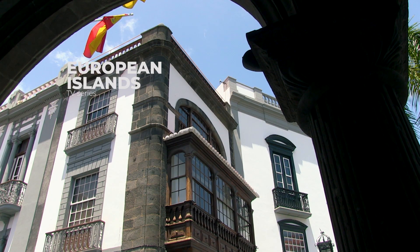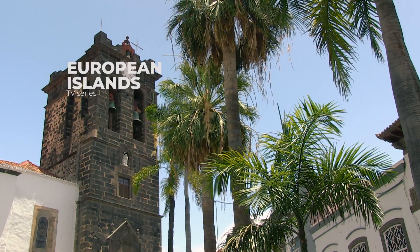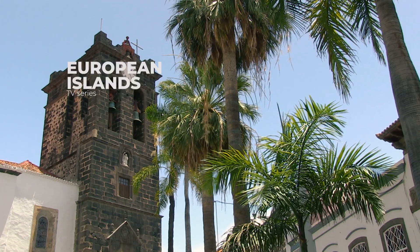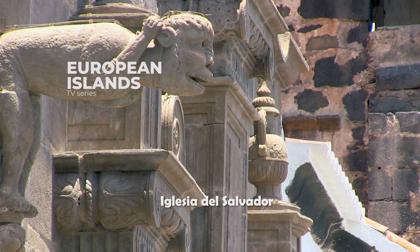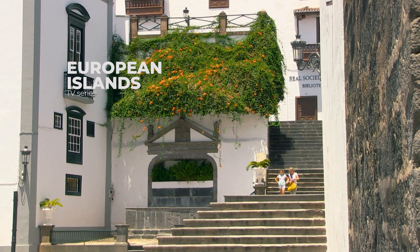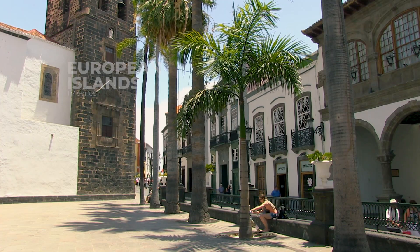Plaza España is considered to be the most interesting example of Canary Islands architecture out of all of the islands. Santa Cruz de la Palma shows no signs whatsoever of any hurry or haste — it gives a feeling of complete stillness and serenity.